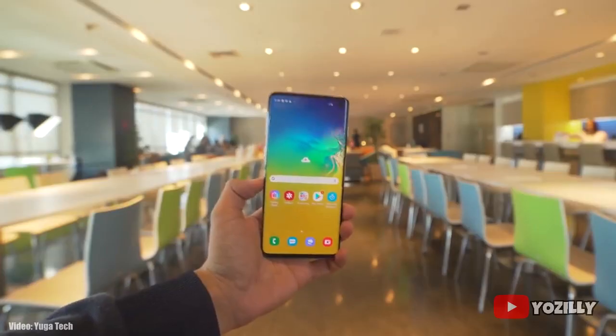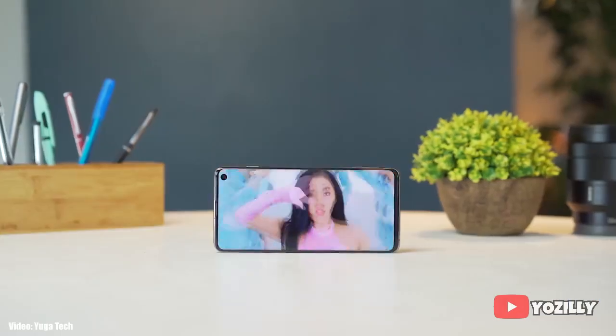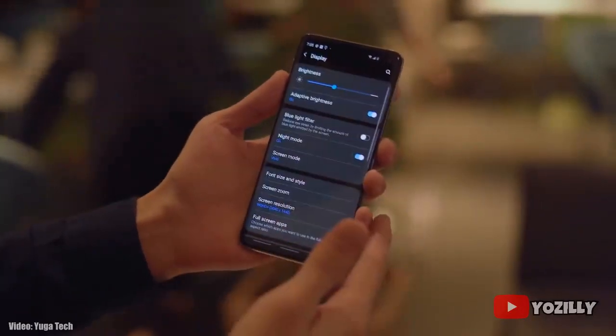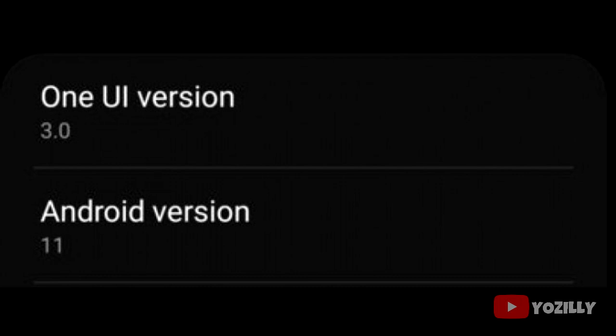Right now this update is rolling out in just a few countries and regions. If you have any S10 smartphone and haven't got the update notification, you don't need to worry because you will get it within a few days. This screenshot shows the S10e getting the Android 11 update, along with the version number of the update.